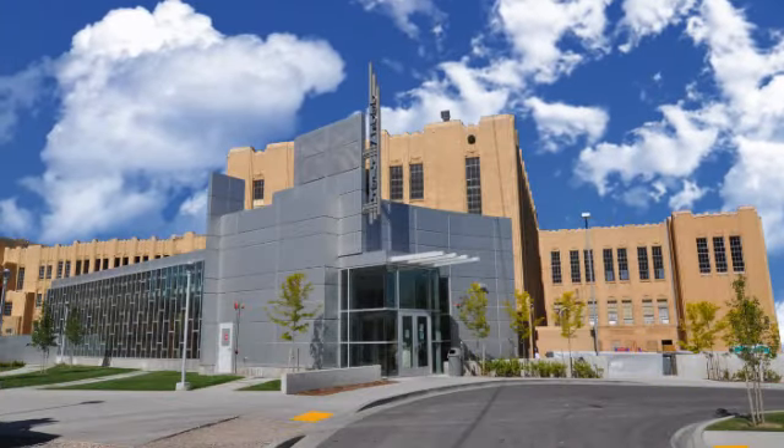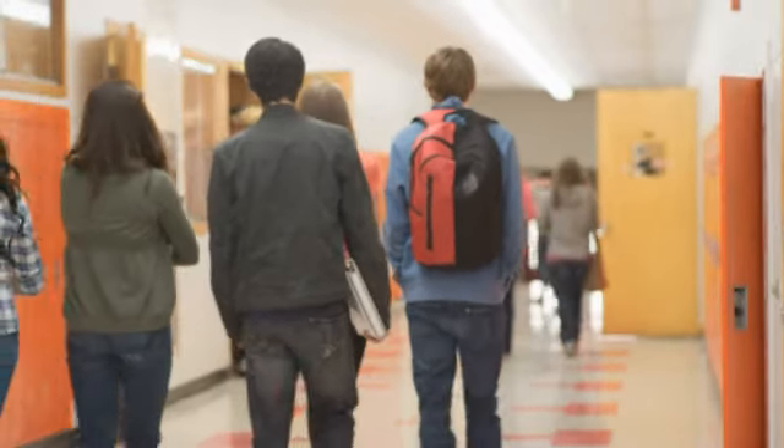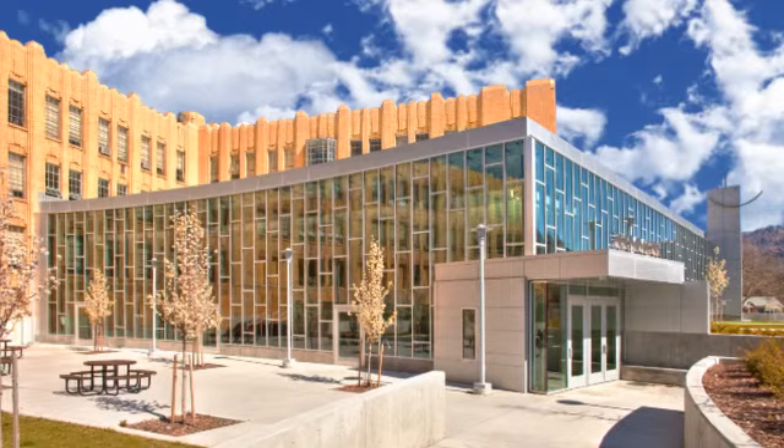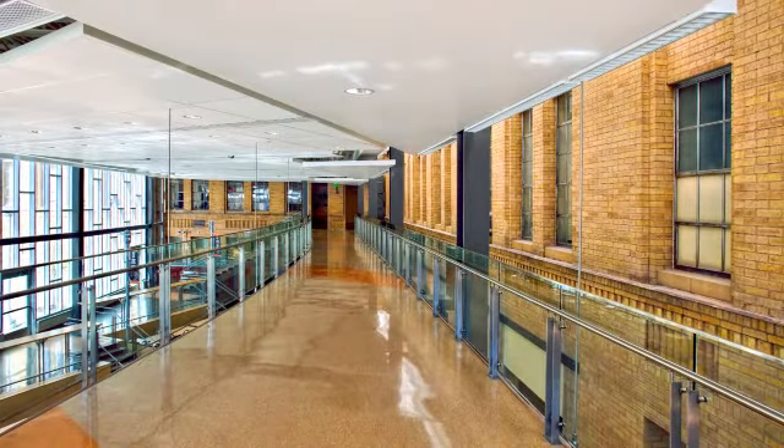Educational facilities are often among the first to adopt new technologies. Most schools are publicly funded, which means it's crucial to find innovative, cost-effective ways to operate their buildings.